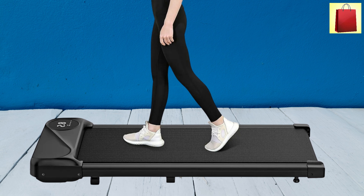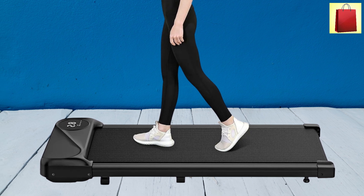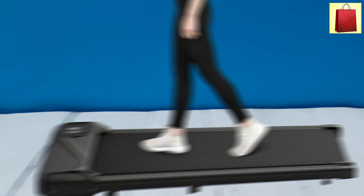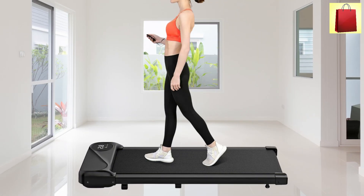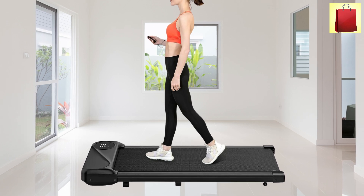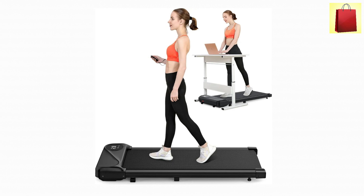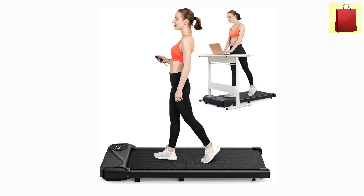Perfect for home or office without disturbing others. The 40-inch running belt with six silicone shock absorbers ensures comfort and reduces joint stress. The anti-slip design keeps you safe while you walk or jog. Stay active and healthy anywhere with the Walking Pad Treadmill — compact, powerful, and built for convenience.